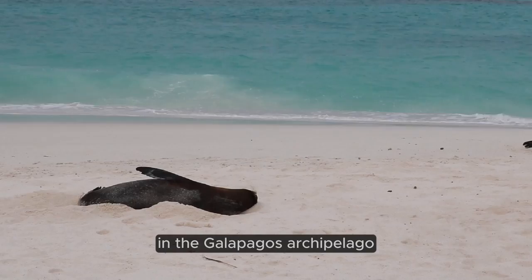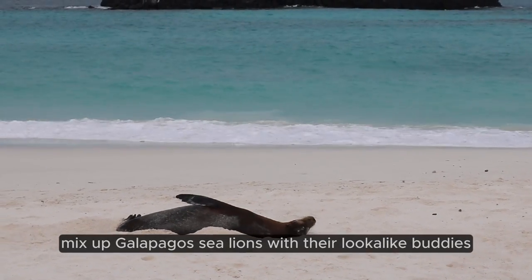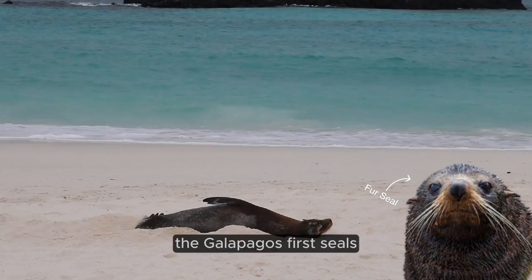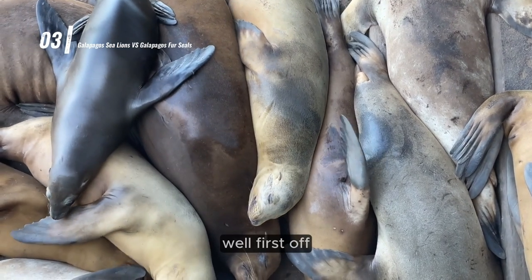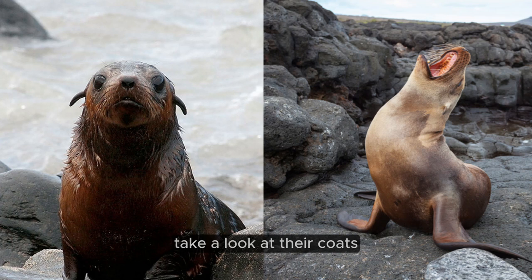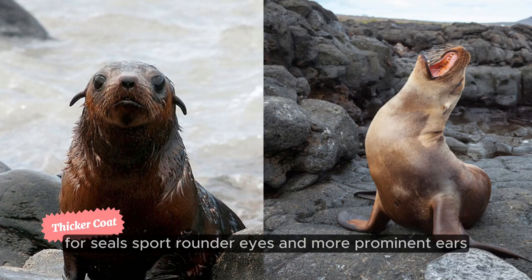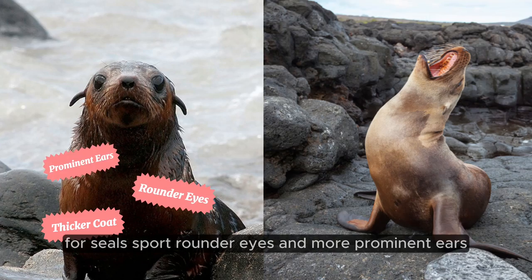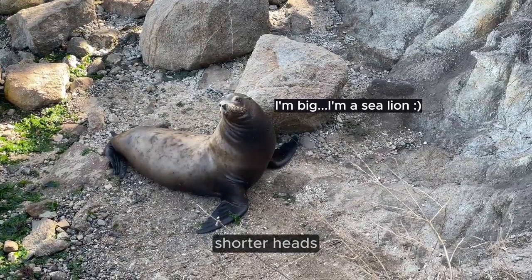In the Galapagos archipelago, visitors often mix up Galapagos sea lions with their lookalike buddies, the Galapagos fur seals. So how do you distinguish between the two? Well, first off, take a look at their coats — the fur seal's is noticeably thicker. Then focus on their facial features: fur seals sport rounder eyes and more prominent ears. Size matters too; fur seals are generally smaller with broader, shorter heads.